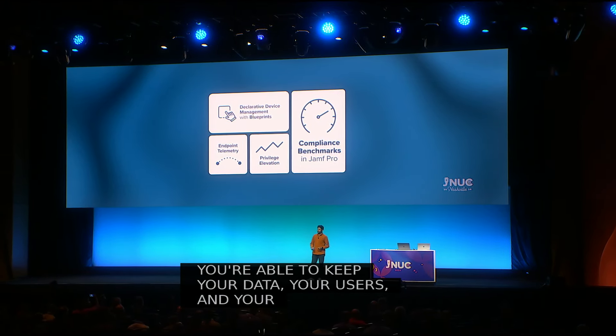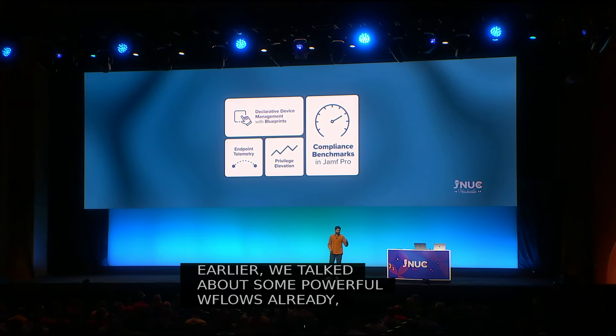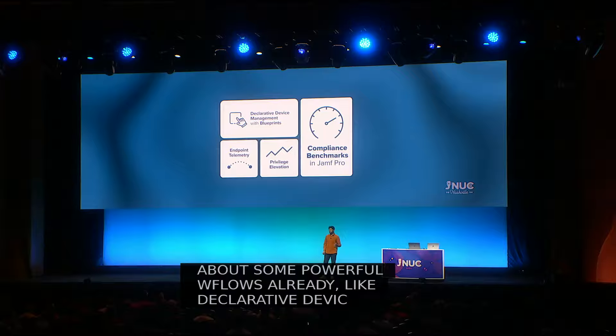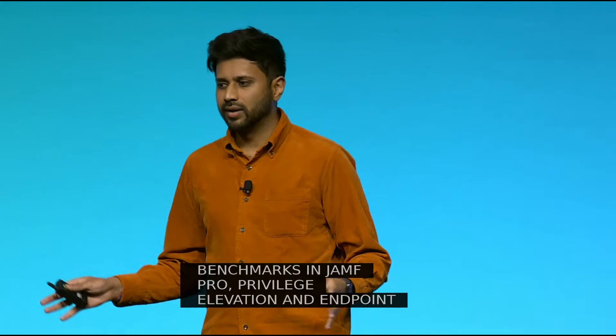We've talked about some powerful workflows already — declarative device management and Blueprints, compliance benchmarks in Jamf Pro, privilege elevation, and endpoint telemetry. All of these are critical in helping you achieve Apple success, but we aren't done. There are additional ways we can bring Jamf security solutions into your IT tech stack. Let's bring on Daniel to the stage for some more live demos.